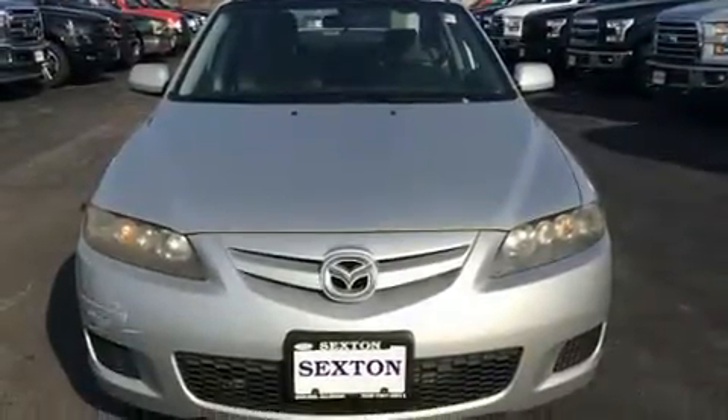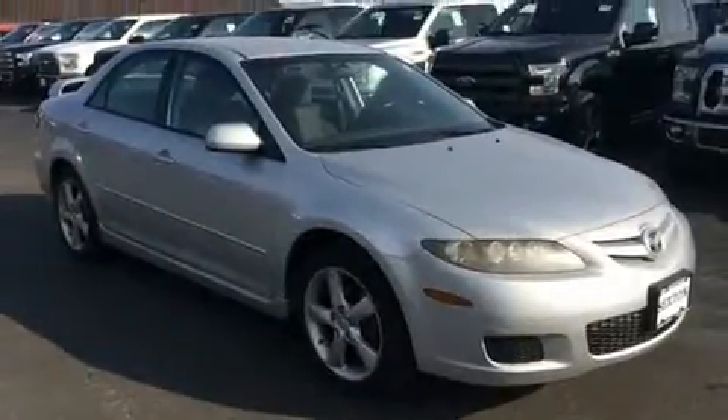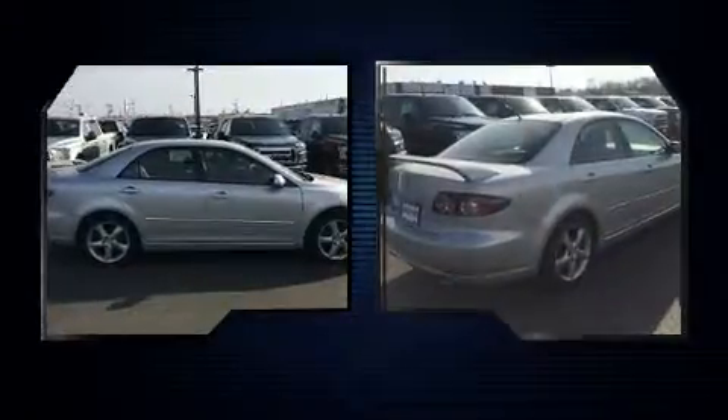Step into the 2008 Mazda Mazda 6. This four-door, five-passenger sedan provides exceptional value. It features a front-wheel drive platform, an automatic transmission, and a 2.3-liter four-cylinder engine.